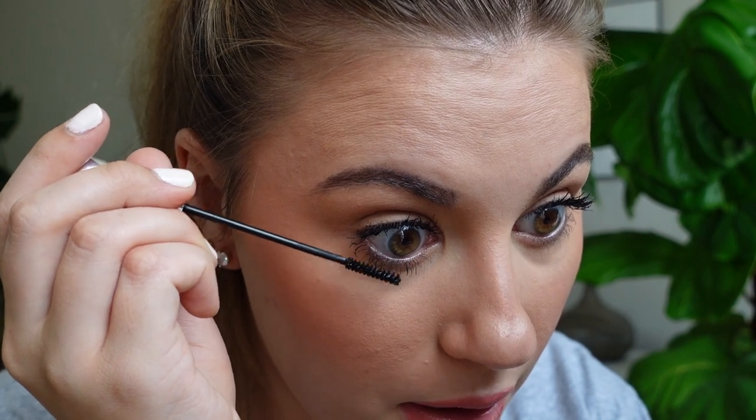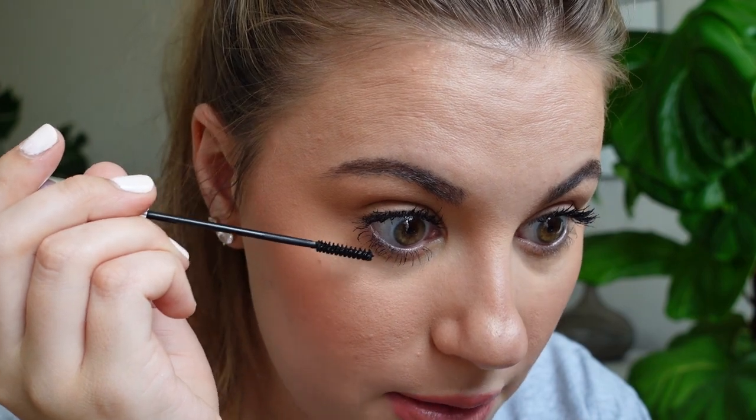The mini mascara is definitely separating the bottom lashes more than normal. I still feel like I'm getting a little bit on my skin — that's just kind of the name of the game. I do like how it coated the lashes, but it's not going to be very volumizing unless you do multiple coats. You're not going to get dramatically thicker bottom lashes, but I like it.